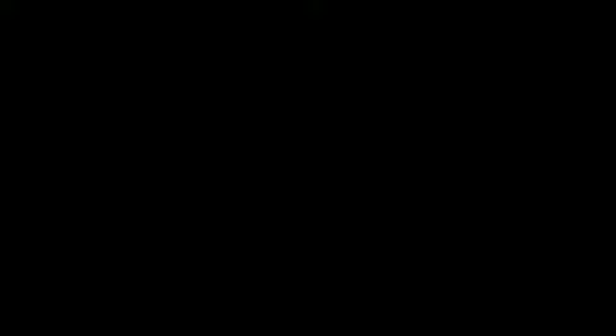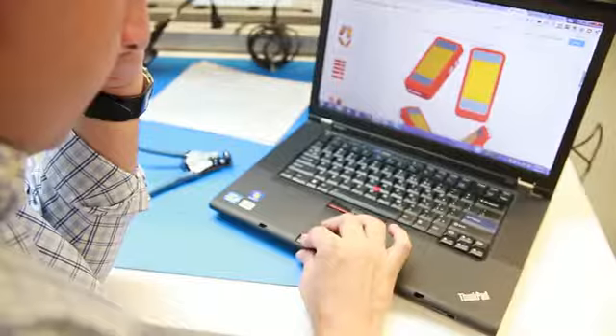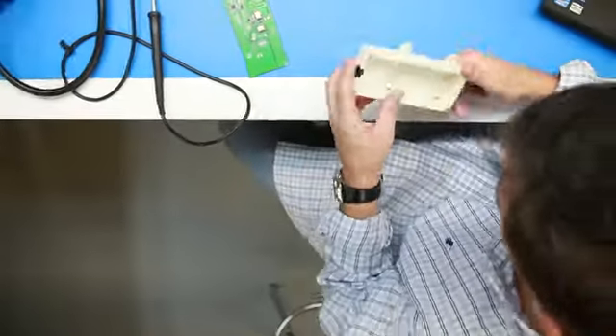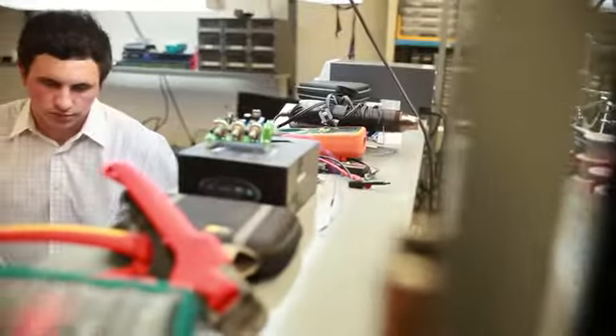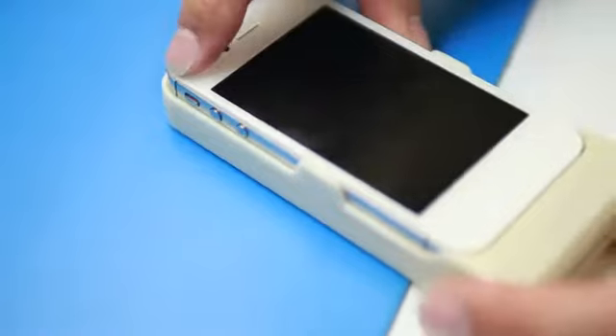At first, it seemed all too simple. Why not take the most common device a person carries — their smart phone — and combine it with a protective element? Every other phone case on the market provides protection for only the phone. But our phone case provides protection for both your phone and you.